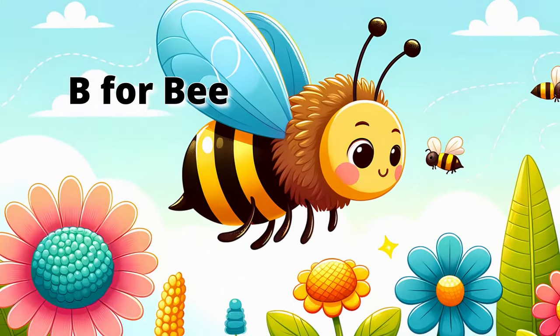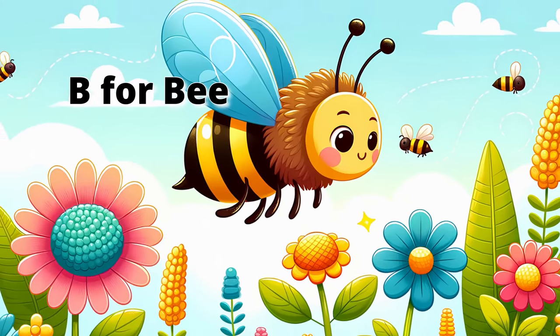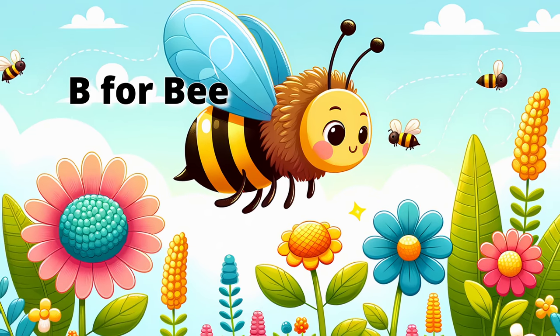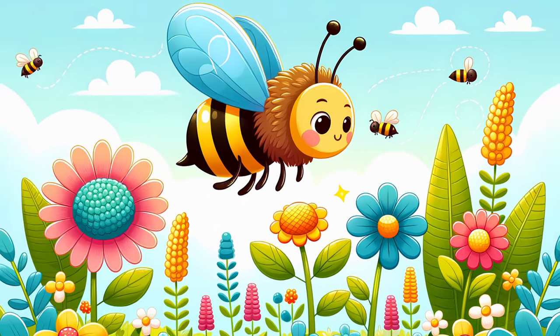B for Bee. Now buzz around with the busy bee. Bees are important because they help flowers grow by spreading pollen and making delicious honey. Can you buzz like a bee? Let's buzz around and visit some flowers.